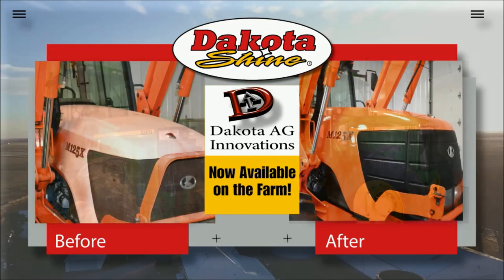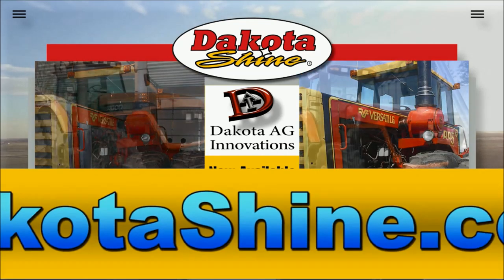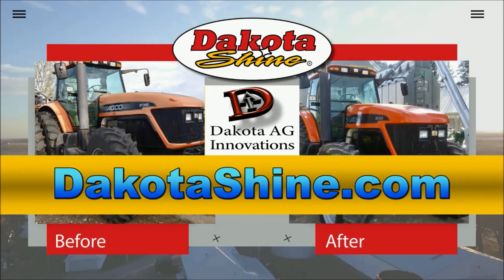Best way I've seen to fix faded paint? Dakota Shine. Order online at dakotashine.com or visit your regional farm stores to pick up your Dakota Shine today.